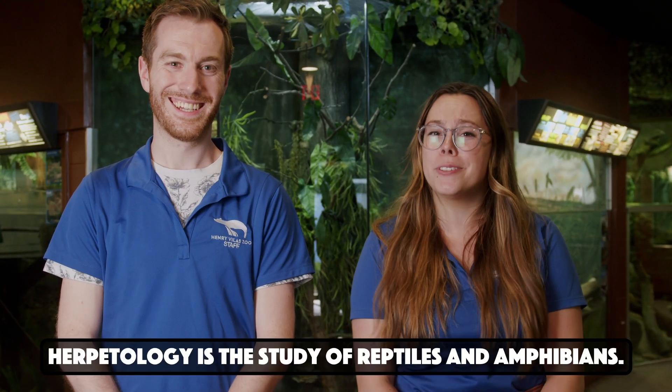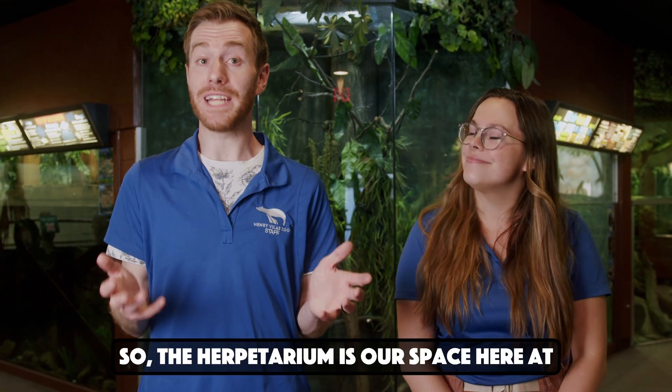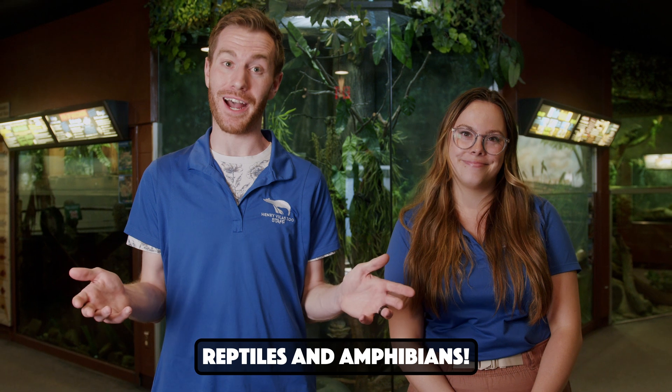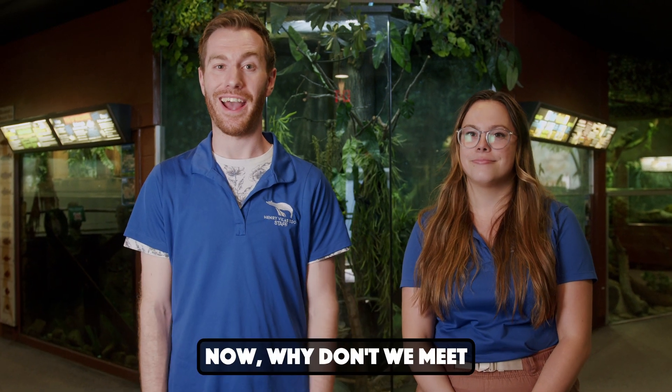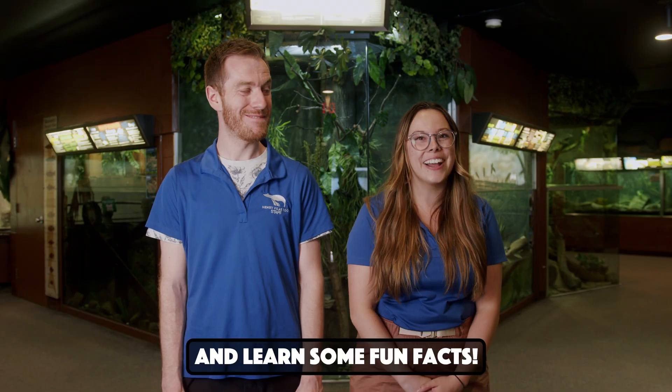Welcome to the Herpetarium. Herpetology is the study of reptiles and amphibians. The Herpetarium is our space here at the zoo where we take care of all of our reptiles and amphibians. Now, why don't we meet some awesome animals and learn some fun facts?